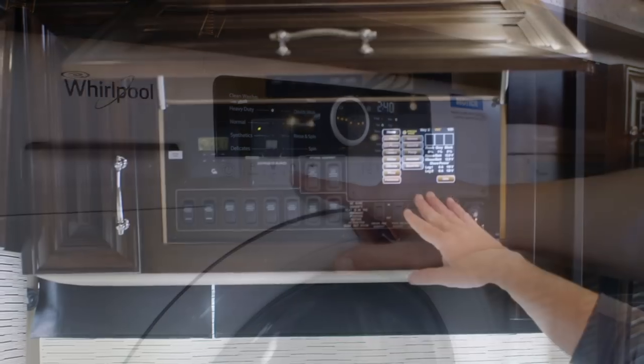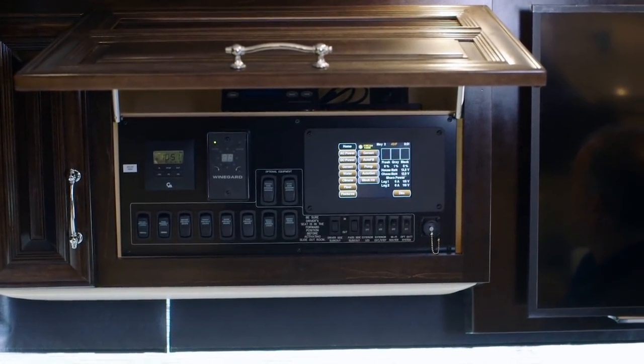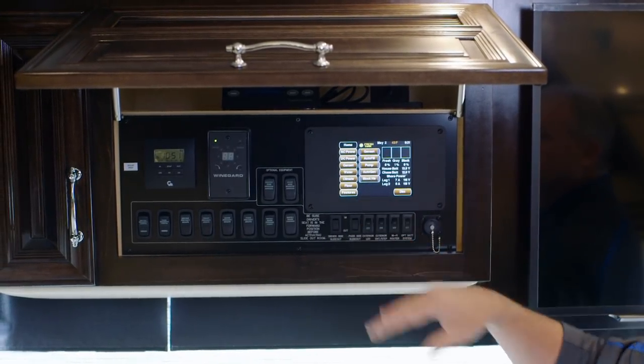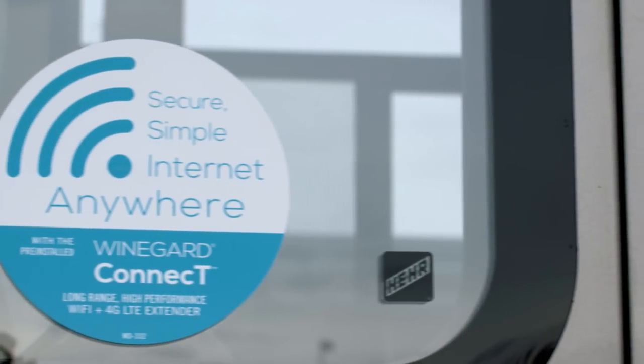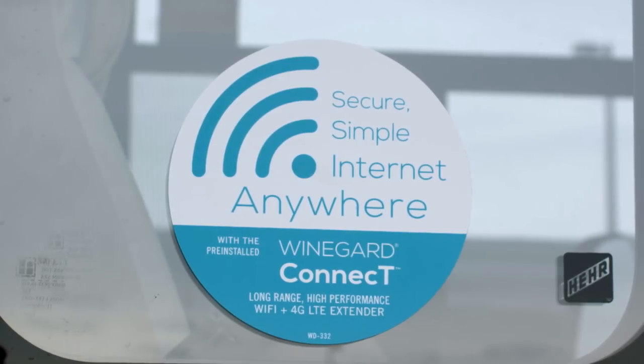Standard on your Mountaineer is going to be a Wi-Fi system with a booster. As long as I have a cell signal, I can drive down the road and use my coach as a hotspot. We also have an optional WineGuard in-motion system — you subscribe to that system and you can use it as your Wi-Fi system as well.